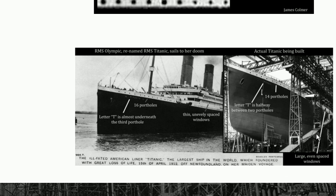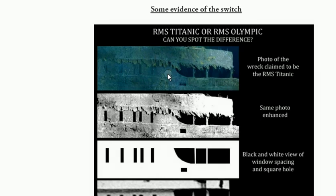Now it's very important. Come over here — you can see large, even-spaced windows right over here. Very important. Because what you're going to see is that the ship sitting at the bottom of the ocean does not have even windows.